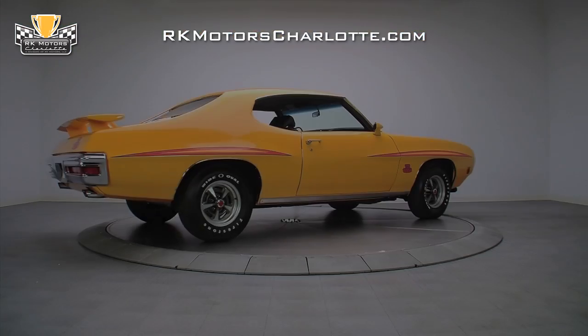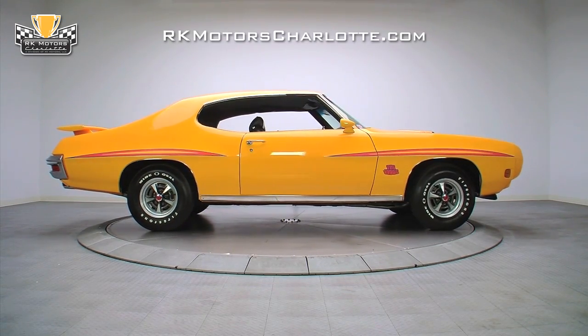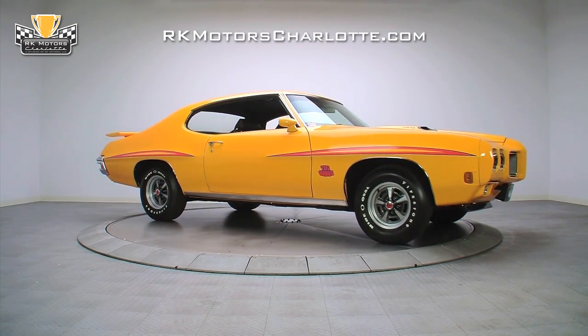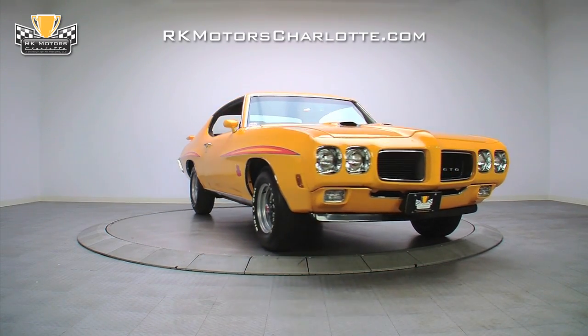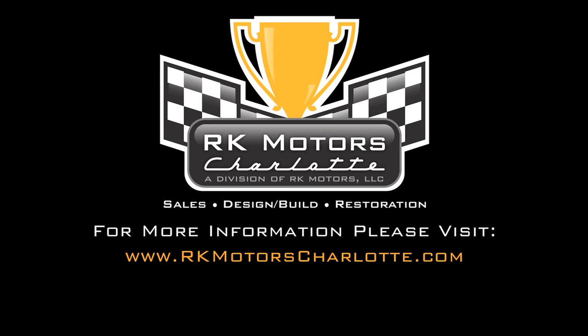With a perfect scoring restoration and a numbers-matching V8 engine, nothing will interfere with this car being both a weapon on the street and a winner in the show field. For more information on this GTO and other muscle cars and classics, call, click, or visit rkmotorscharlotte.com.